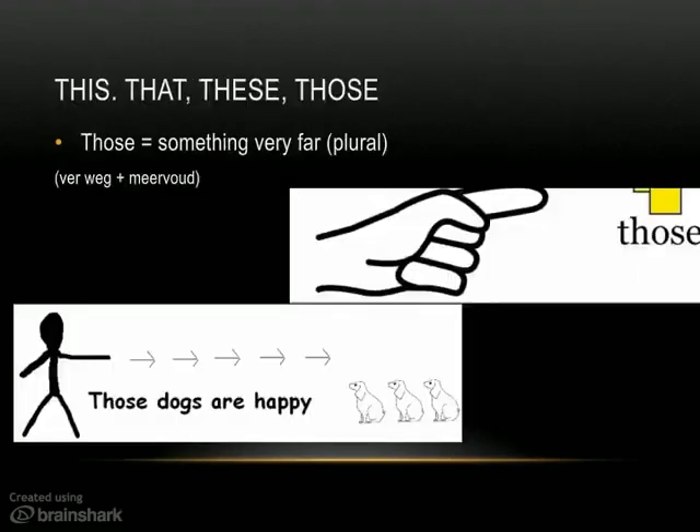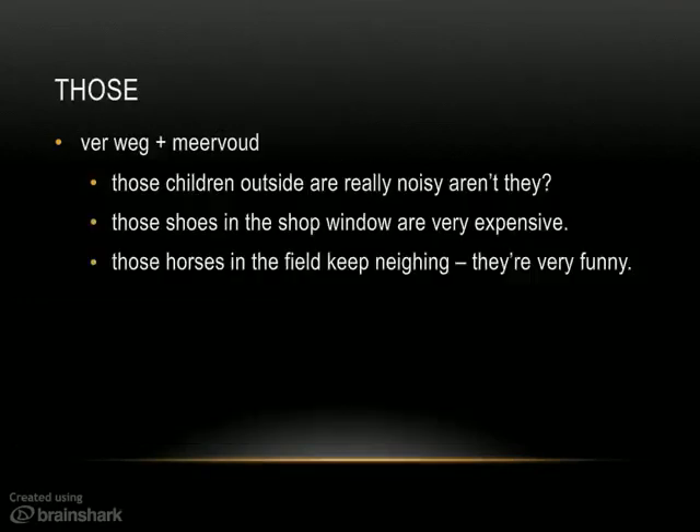And then finally, we also have the word 'those.' 'Those' is something far away and plural — ver weg plus meervoud. We just said 'these dogs are happy' — the dogs right next to me. Now we're going to say 'those dogs are happy' — those dogs over there on the other side of the road. Here are more examples: 'Those children outside are noisy.' 'Those shoes in the shop window over there are expensive.' 'Those horses in the field, all the way over there, keep neighing' — neighing is hinniken, trouwens. Those horses are neighing.